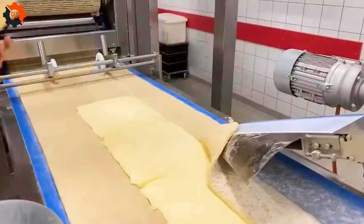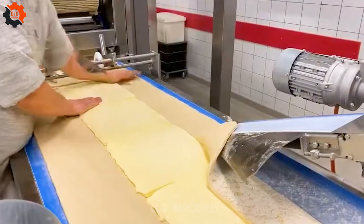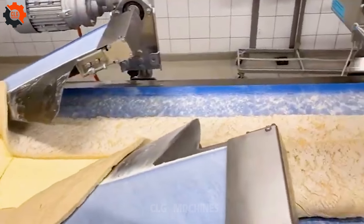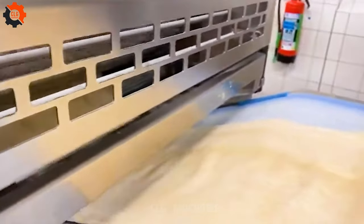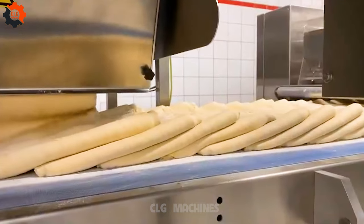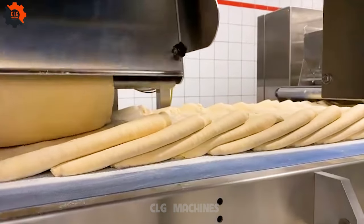Whipping up dough magic — unraveling the mystery behind Rondo's inline laminating line. Get ready to roll with the Rondo MLC Smart Line and Starline. We're not just baking; we're orchestrating a symphony of flavor. Let's knead our way to pastry perfection.